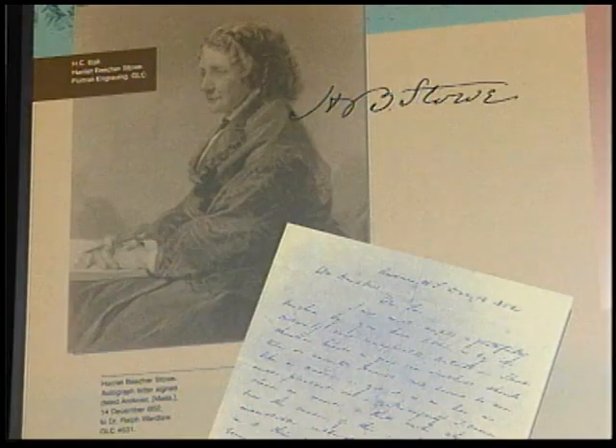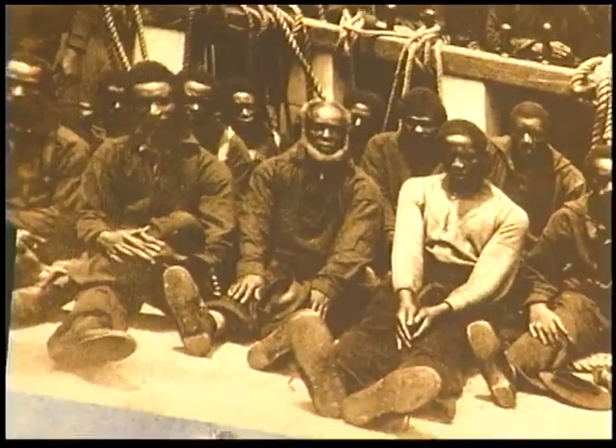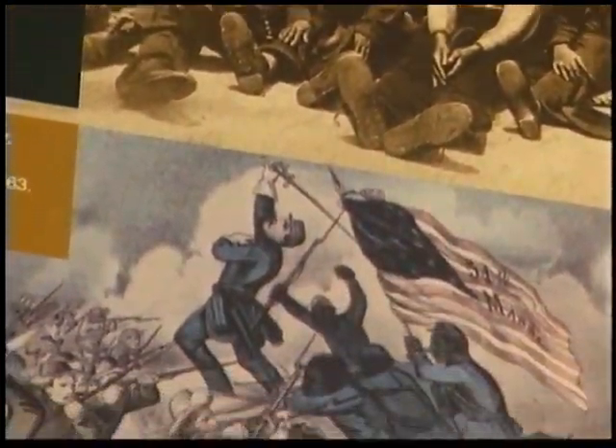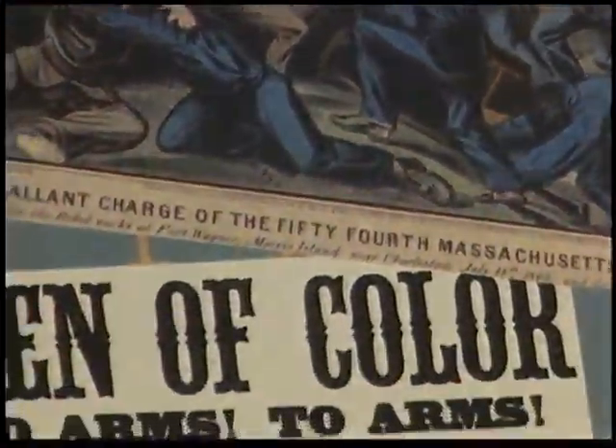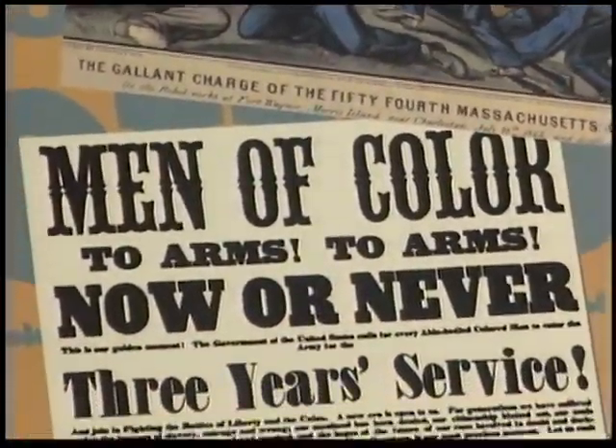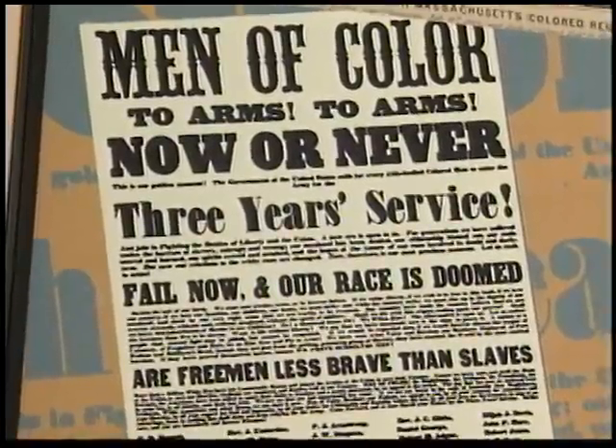Using personal letters, videos, photographs, documents, cartoons, and broadsides from the Gilder Lehrman Collection, the exhibition looks back at the struggle over the abolition of slavery in the United States, one of the nation's most extraordinary crusades.